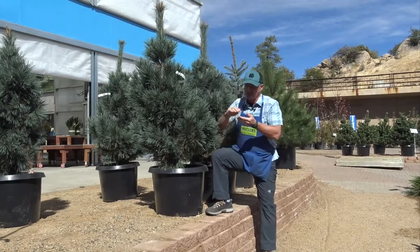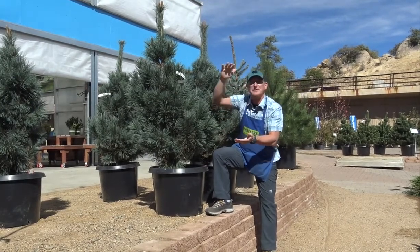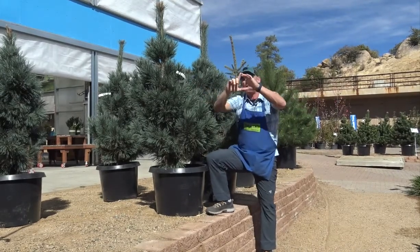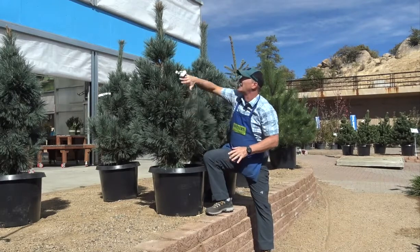Now this plant is slow growing, gets up to about mid-teens — let's call it 12, 15 feet tall and about seven feet wide. So it grows kind of like this, but it's just thick like this.